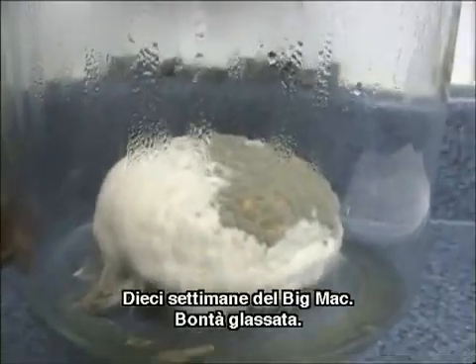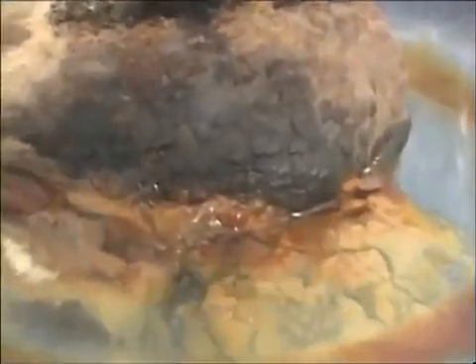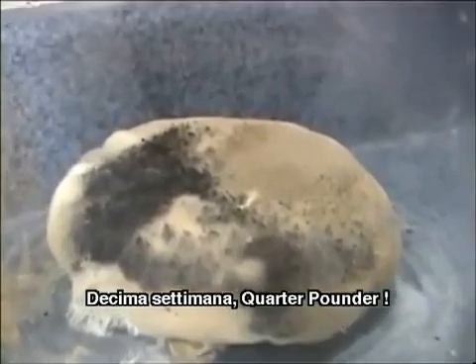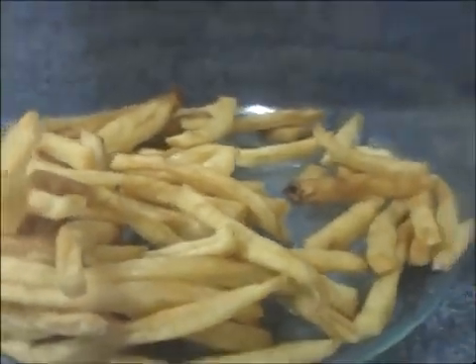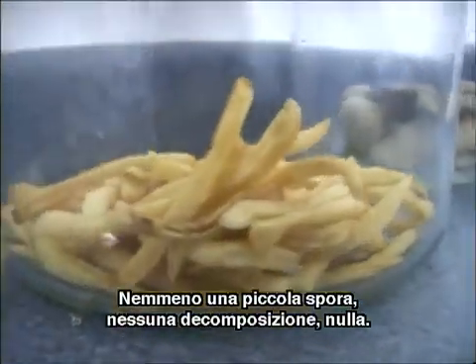Ten weeks on the Big Mac — frosty goodness. Look at the chicken McGrill. Ten weeks. All the filet-o-fish — does it get any better than that? I don't even know what that fuzz on the top is. Week number ten — quarter pounder. Some kind of crazy little science experiment happening there. What is wrong with that? There's not even one little spore on the McDonald's fries. There's nothing breaking down — nothing. Looks like we bought them yesterday.